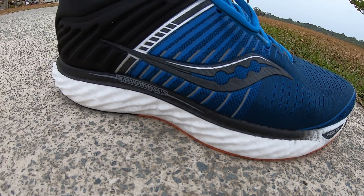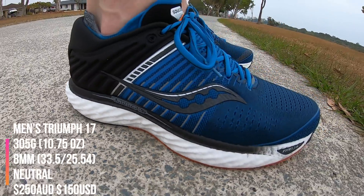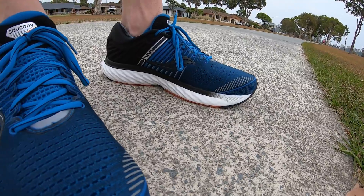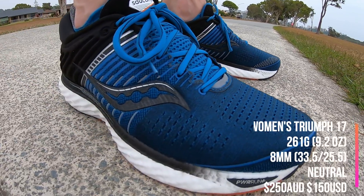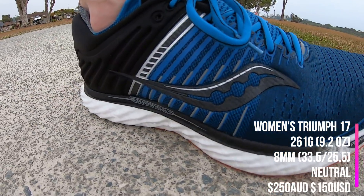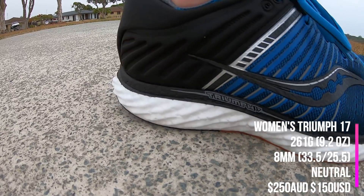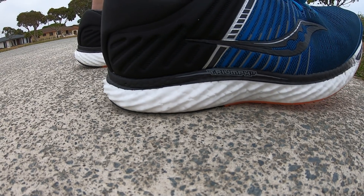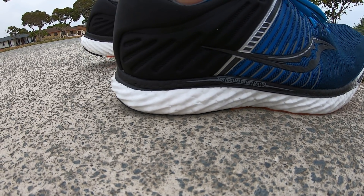You're probably looking at upwards of 1,000km out of this one — out of any shoe on the list, this is definitely the most durable. Really soft cushioning, and if you're getting a little bit tired it's going to give you that nice bounce back and take a lot of pressure off the knees. It is a little bit more expensive though — you're looking at the $250 mark, in Aussie dollars. It is up there, but it is worth it.